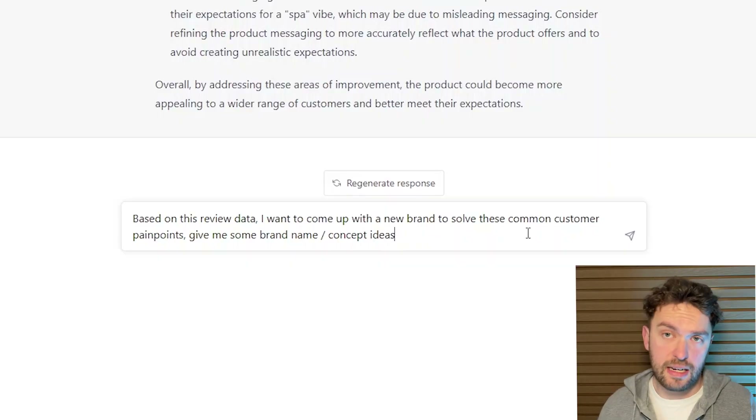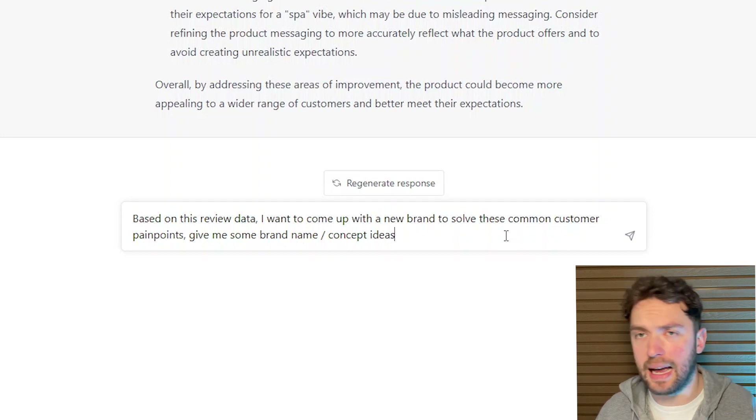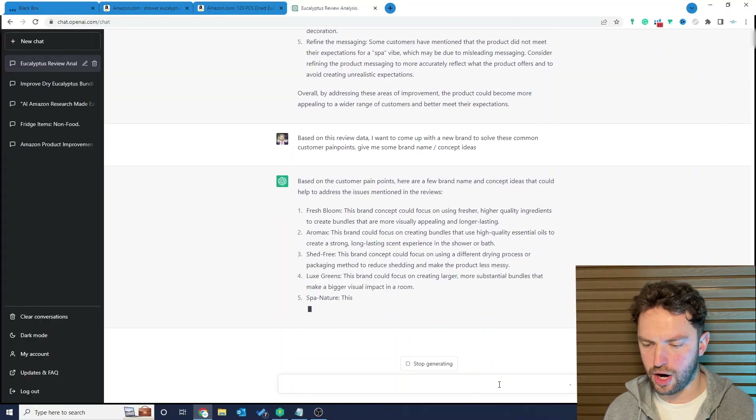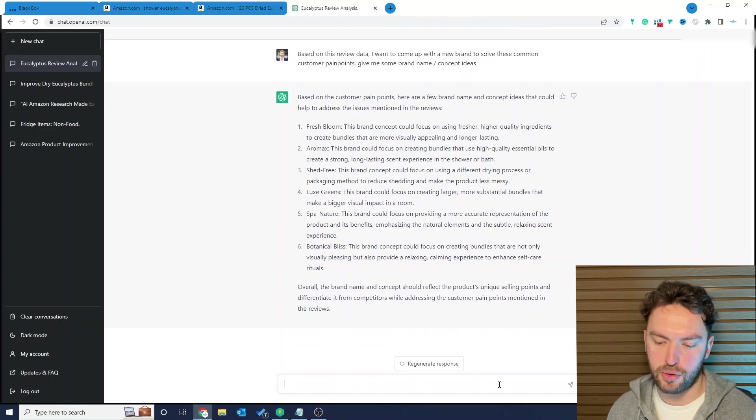The next prompt I've used is: 'Based on this review data, I want you to come up with a new brand to solve these common customer pain points. Give me some brand name and concept ideas.' This is incredible. From this point, you'll need to trademark-check the brand names it comes back with. We've got: Fresh Bloom, Aramax, Shed Free, Lux Green, Spa Nature, Botanical Bliss. Those sound like awesome brand names, but we need to check they're free and available to use.